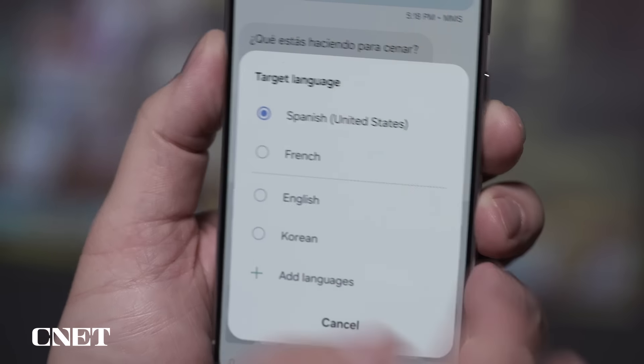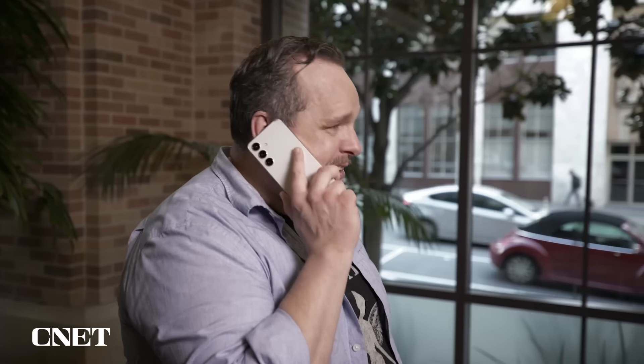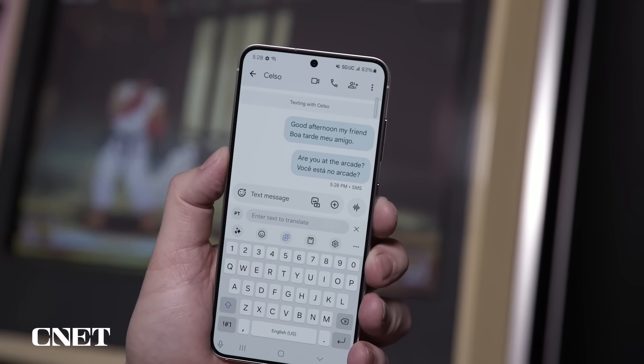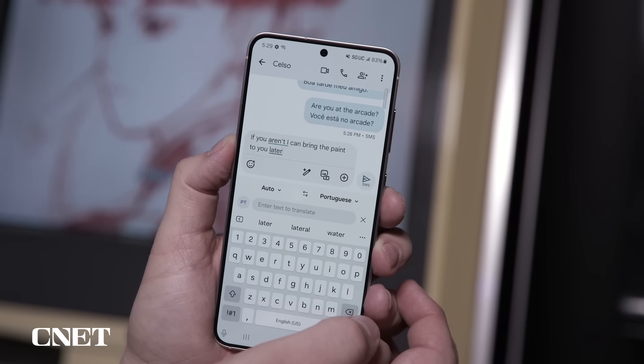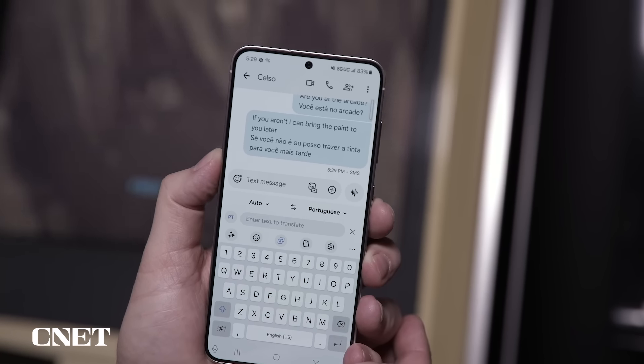The AI translation tools are also impressive, even though language translation itself isn't new to phones. The new angle is that it's done all on-device. I had a phone call translated in real-time between myself speaking English and a friend speaking Spanish. The accuracy was just okay, but I found text message translation more useful than calls. The interface looks clean and is intuitively built right into the keyboard. Here's a conversation with Celso, who's typing in Portuguese, and as I type it translates in real-time. The accuracy is better than the phone call, but still not perfect.